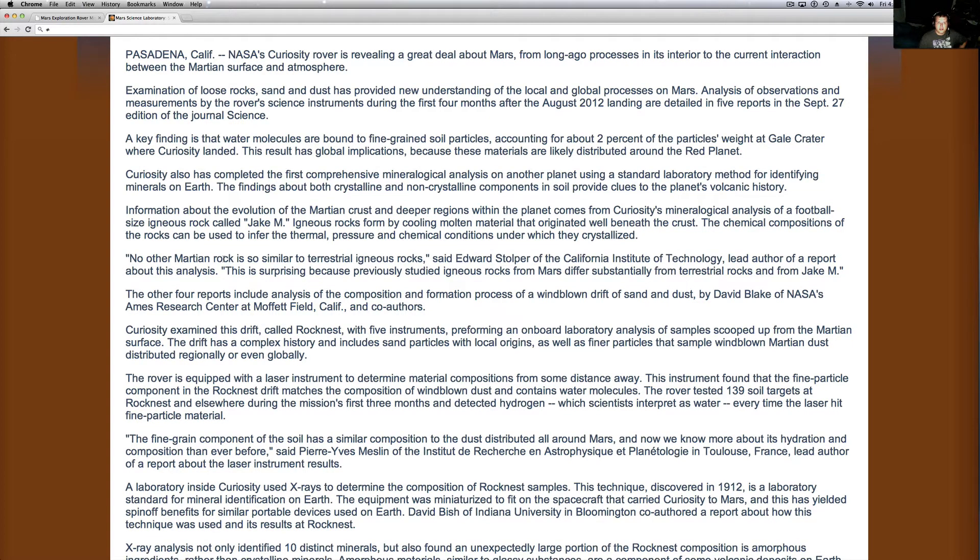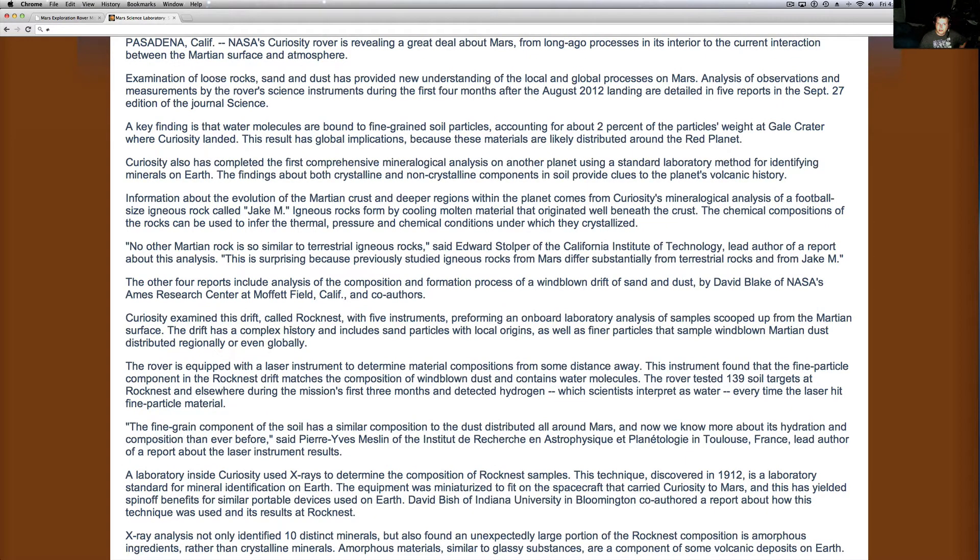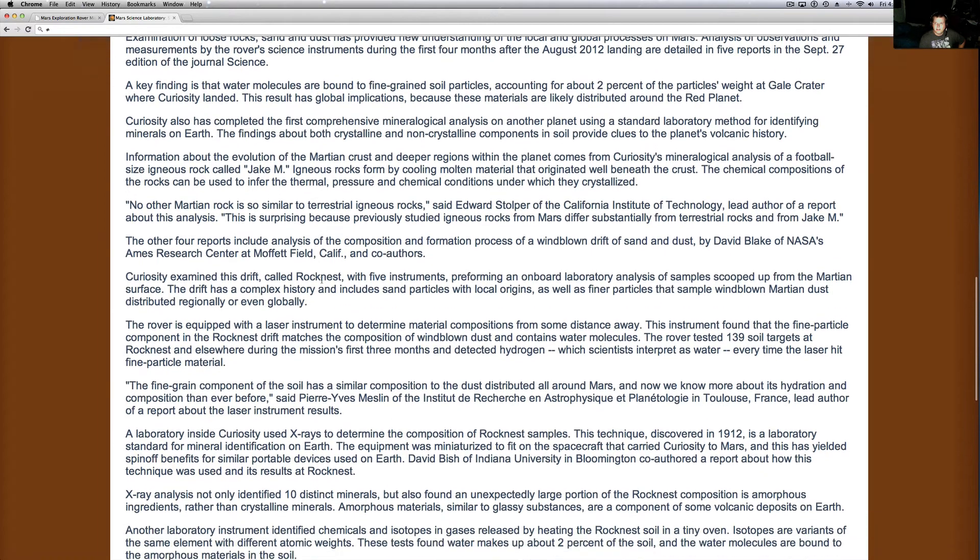Curiosity has also completed the first comprehensive mineralogical analysis on another planet using a standard laboratory method for identifying minerals on Earth. The findings about both crystalline and non-crystalline components in soil provide clues to the planet's volcanic history. Information about the evolution of the Martian crust and deeper regions within the planet comes from Curiosity's mineralogical analysis of the football-sized igneous rock called Jake M. Igneous rocks come from the cooling of molten material that originated well beneath the crust. The chemical compositions of the rocks can be used to infer the thermal, processing, and chemical conditions under which they crystallized. Some of these rocks are pretty cool.